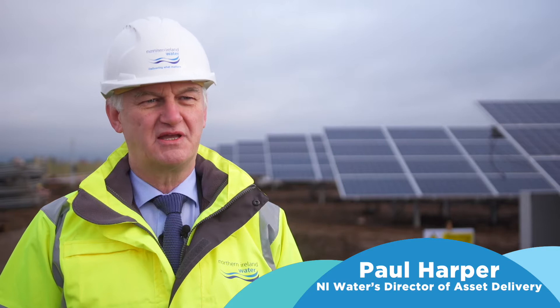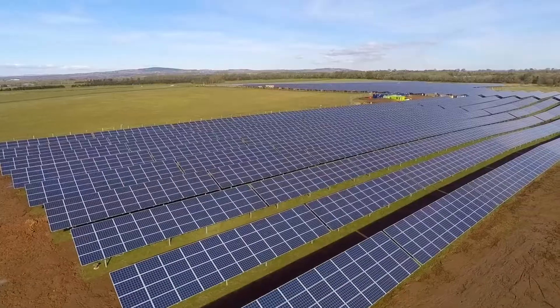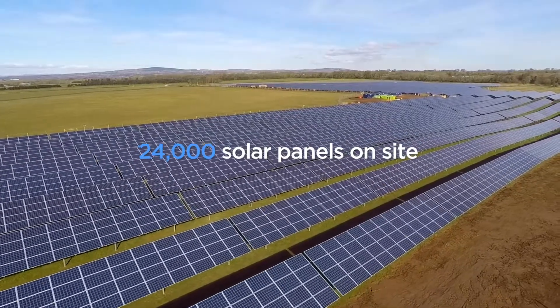Northern Ireland Water are extremely proud of this £7 million investment that we're making in the solar farm in South Antrim. When it's complete, it'll supply electricity to the local waterworks here at Dunore, which supplies water across the area and in towards Belfast.